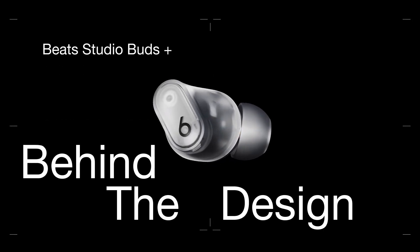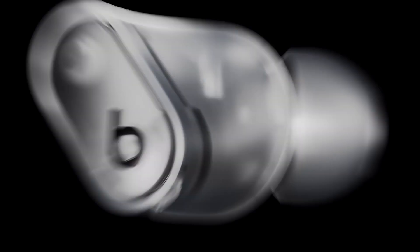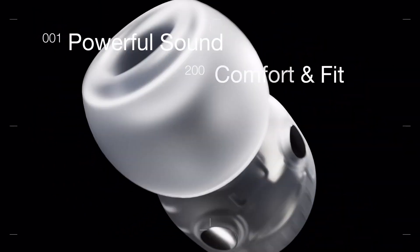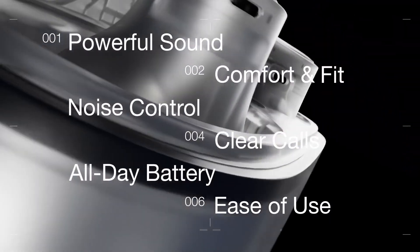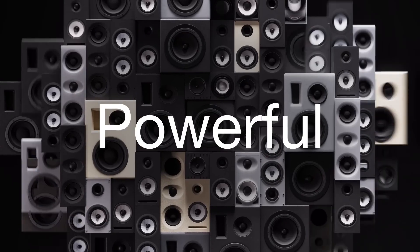With Studio Buds Plus, we took our fastest-selling headphones of all time and set out to make them even better. This means packing them with perfect fit, great noise cancelling, clear calls, all-day battery, ease of use, and of course, big, powerful sound.